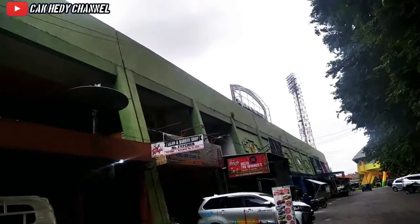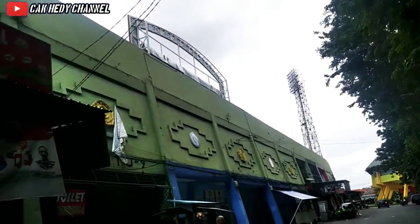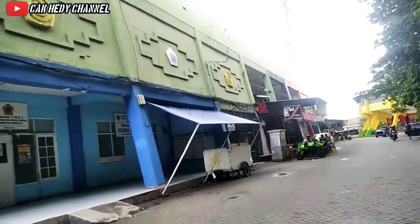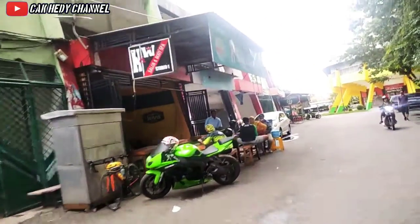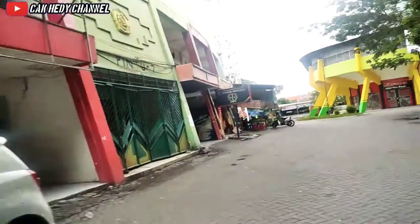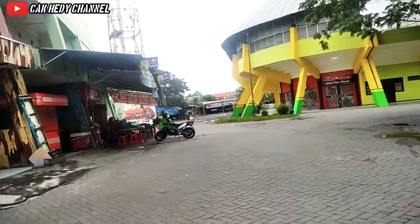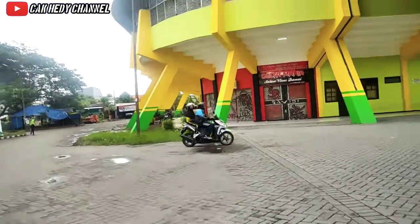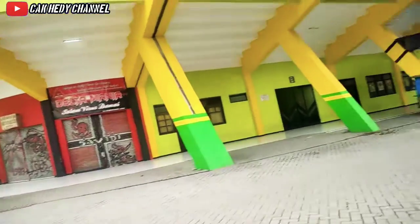Di atas saya itu adalah papan skor dari stadion, yang bisa dilihat dari luar. Di depan saya ada gedung kuning yang biasanya dipakai untuk basket ataupun event-event lainnya. Dan di situ ada distro dari Deltras FC, karena stadion ini sejatinya adalah markas dari Deltras FC.